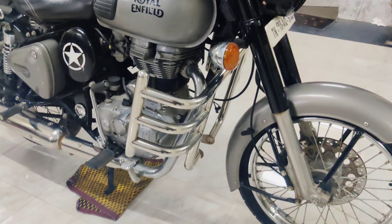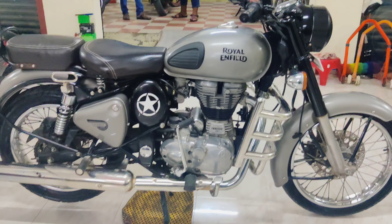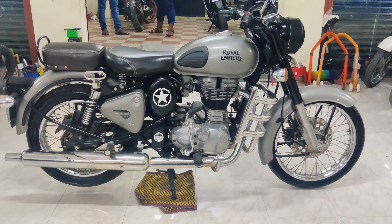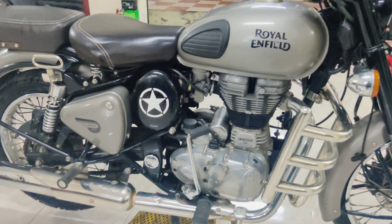In this vehicle, in 2014, there was a little update to the tank capacity. The tank capacity is 13.5 liters.